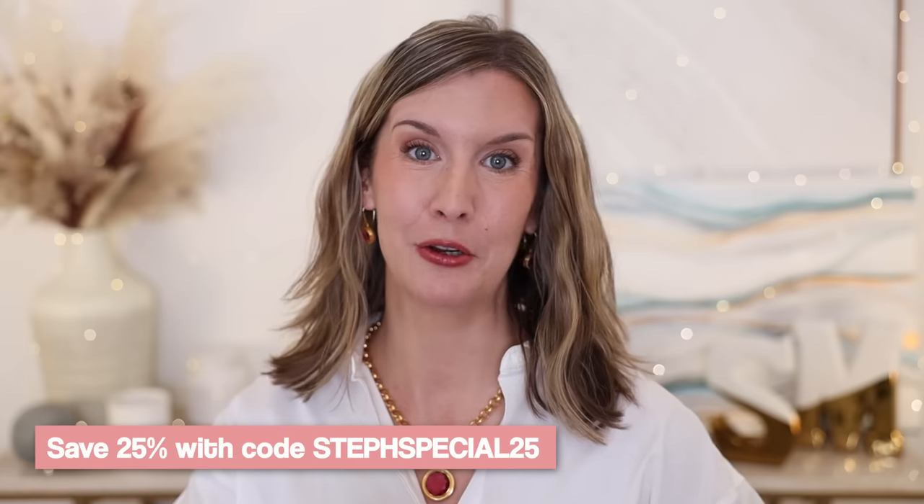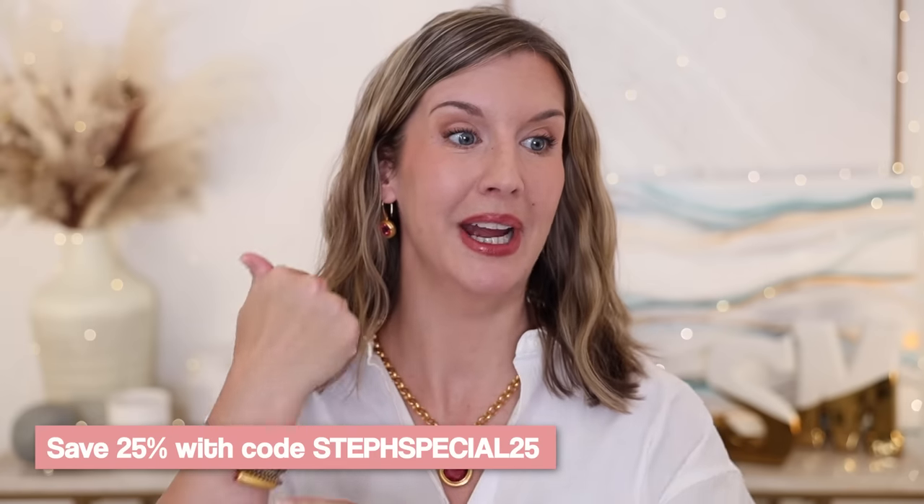I have a special increased savings code for you for five days only at one of my favorite jewelry brands — Dean Davidson. You can save 25% site-wide with my code STEPHSPECIAL25. The pieces with the red that I've been wearing in this video are from their new Rock Rose collection. I plan to wear these during the holidays. If you're a jewelry lover or have a jewelry lover in your life who needs a gift, you can take advantage of this code through October 5th.